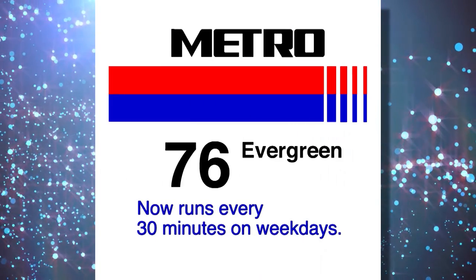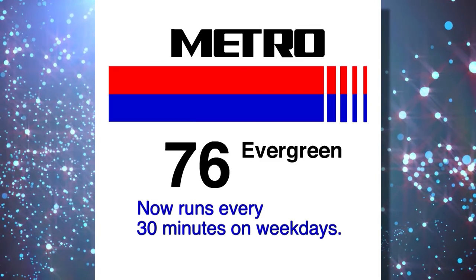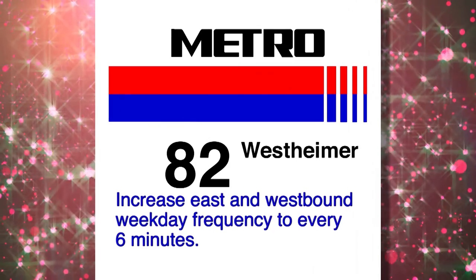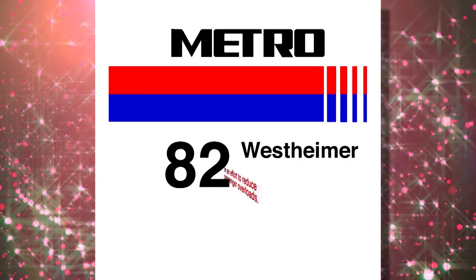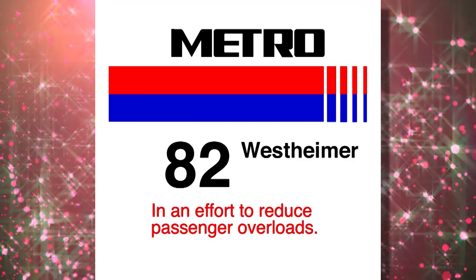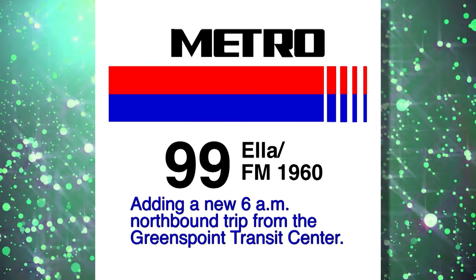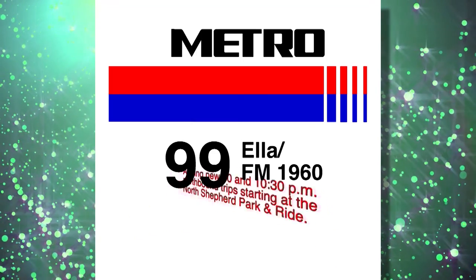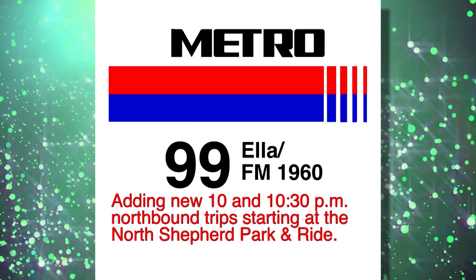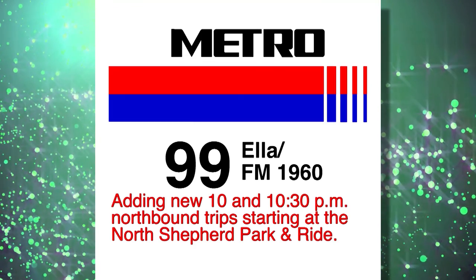The 76 Evergreen will now run every 30 minutes all day long on weekdays. The 82 Westheimer weekday service will increase both east and westbound frequency to every 6 minutes in an effort to reduce passenger overloads. The 99 Ella FM 1960 has added a new 6 AM northbound trip from the Greens Point Transit Center, as well as new 10 and 10:30 PM northbound trips starting at the North Shepherd Park & Ride.